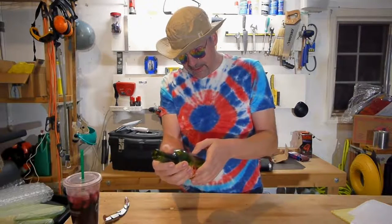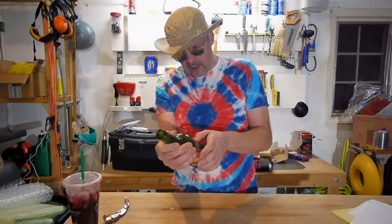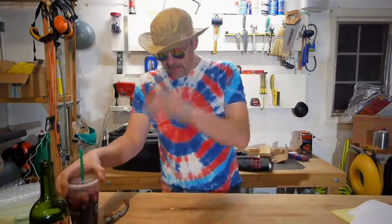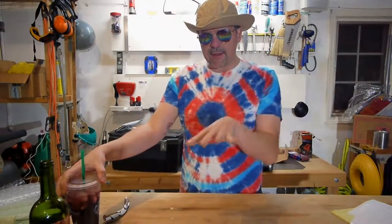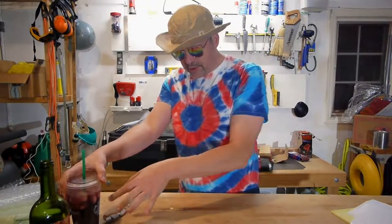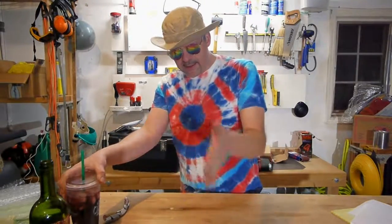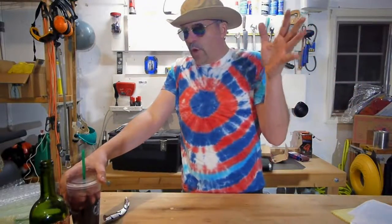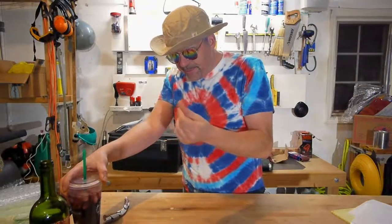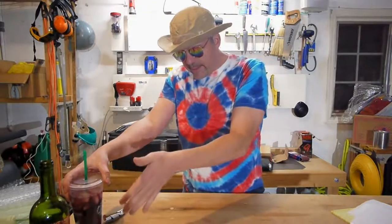There are words on the label I'm not even going to read — 'a masterful encounter,' 'a long clean finish,' 'layers of maple.' To me, if I didn't read any of that crap, I would say this is a chemical drink that has another layer of chemical flavor to it. It does not taste authentic.